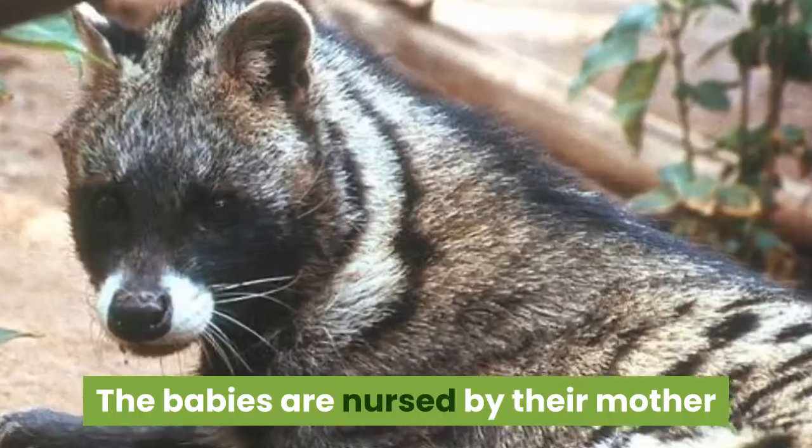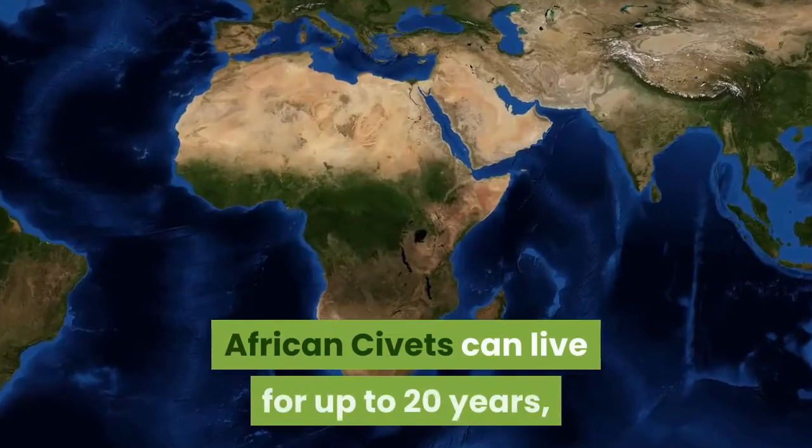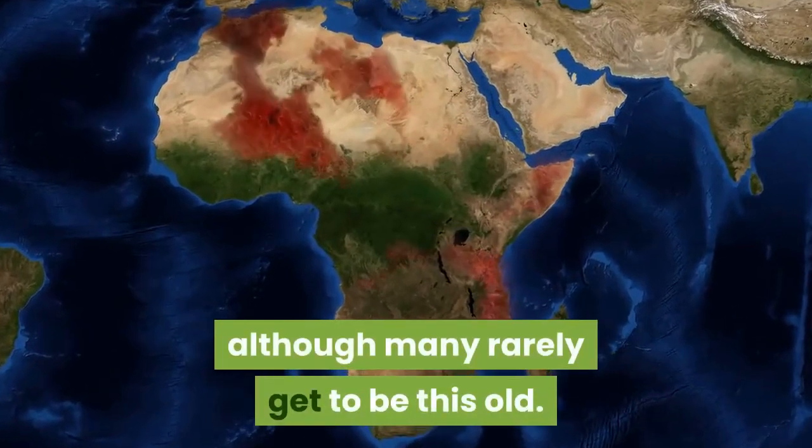The babies are nursed by their mother until they are strong enough to fend for themselves. African civets can live for up to 20 years, although many rarely get to be this old.